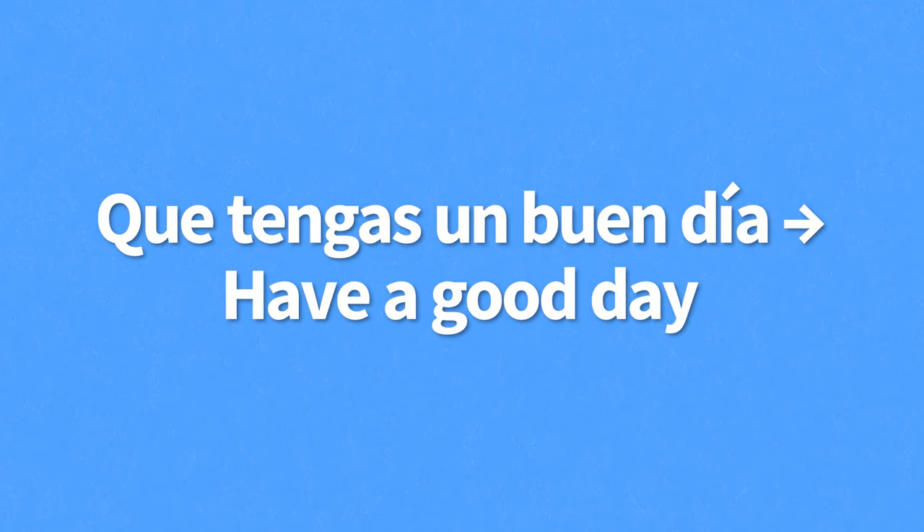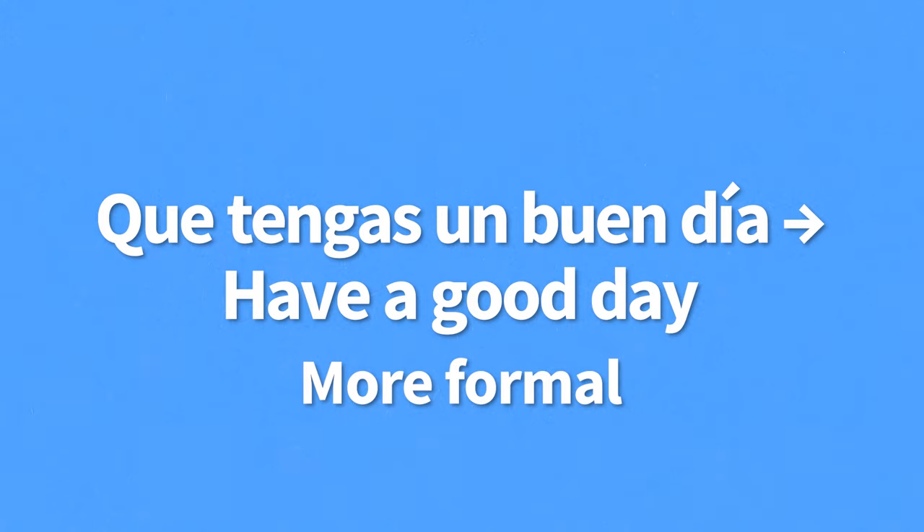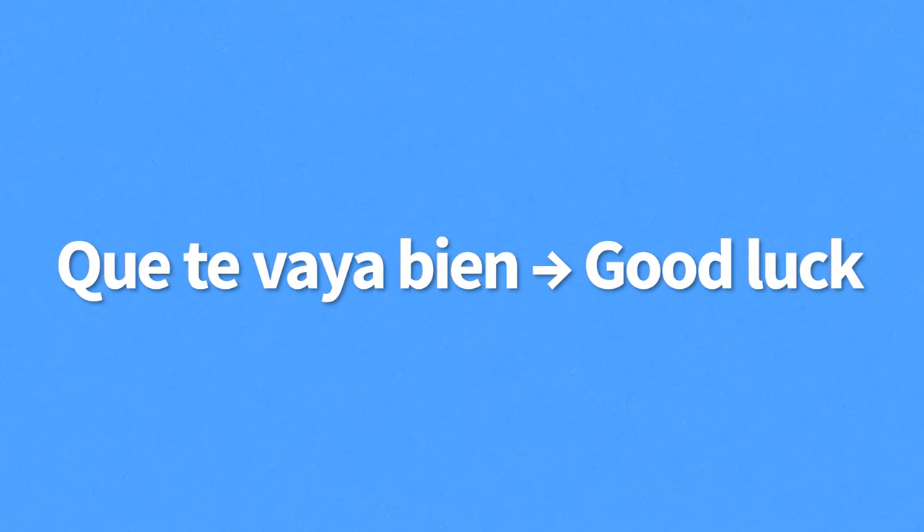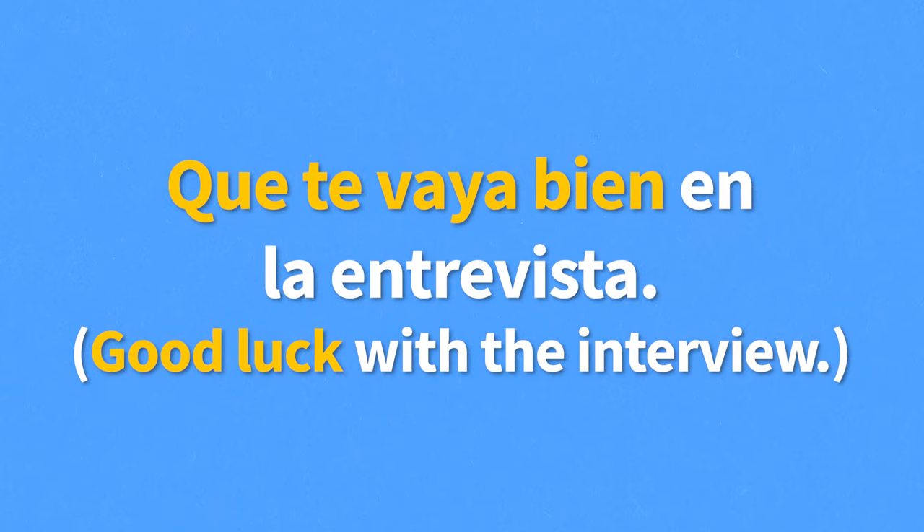Que tengas un buen día means have a good day — it's a more formal expression you might hear from a shop employee. For example, "Gracias por comprar aquí, que tengas un buen día" — thanks for shopping here, have a good day. You might also hear a parent say this when leaving their kids at school: "Ya estamos, que tengas un buen día" — we're here, have a good day. Que te vaya bien is a way of saying good luck. For example, "Que te vaya bien en la entrevista" — good luck with the interview.